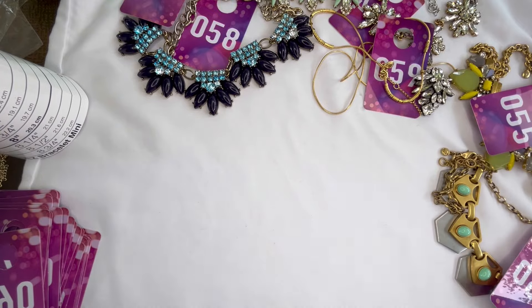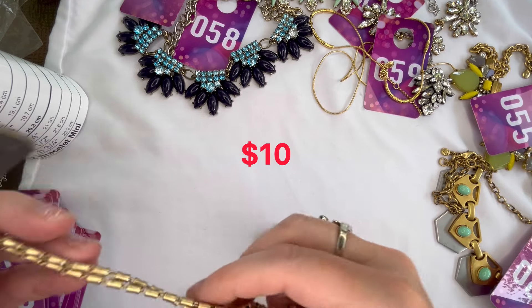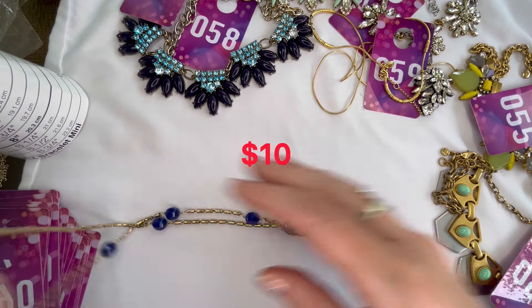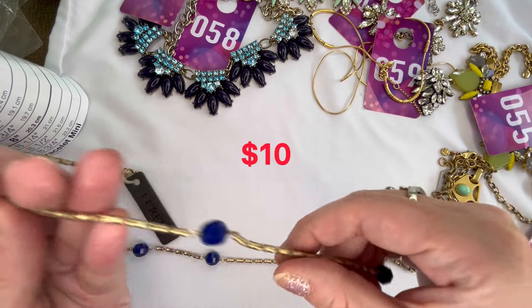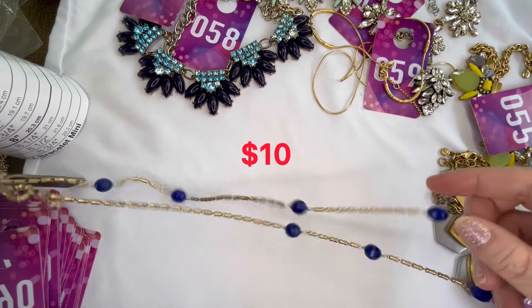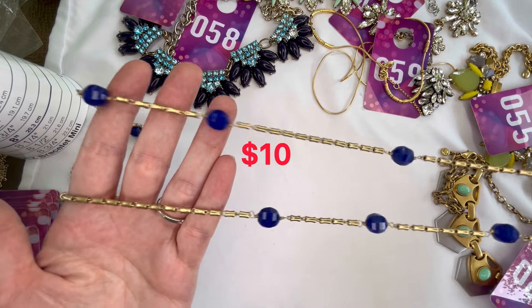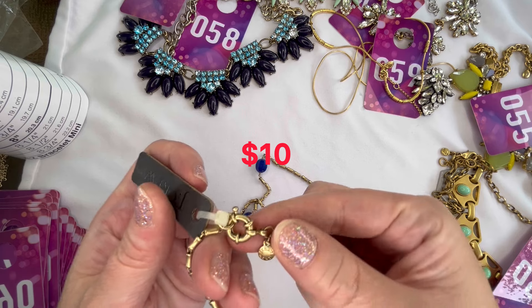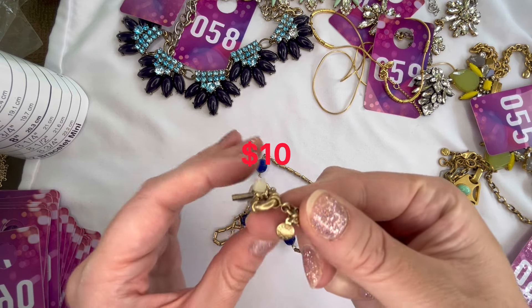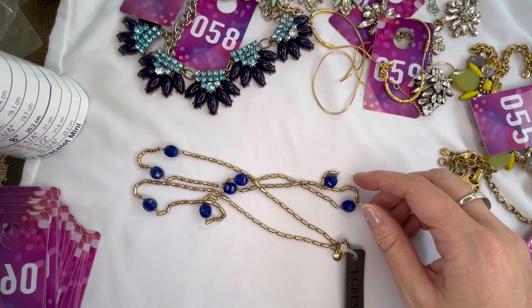Just two more — this one is brand new with the J. Crew tag. It is gold tone with blue acrylic faceted beads — a long station necklace, really lightweight but absolutely stunning. It does have the Señorita clasp and J. Crew mark, and that piece will be number sixty-one.